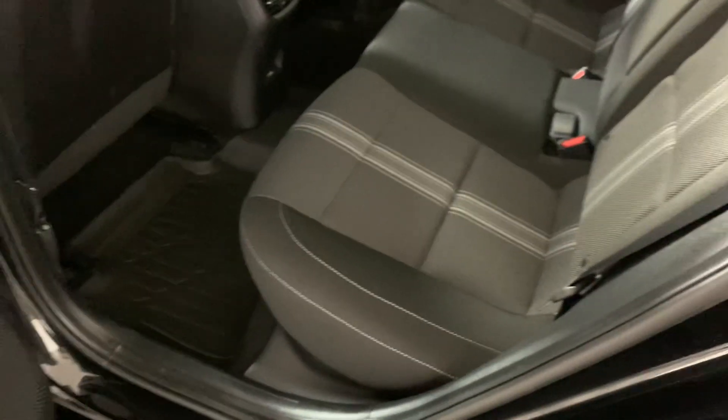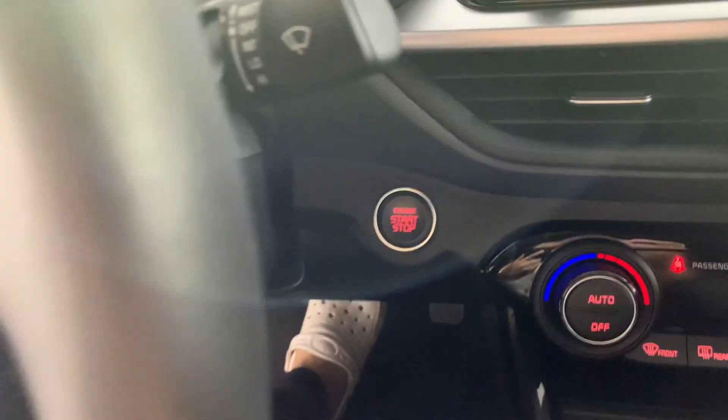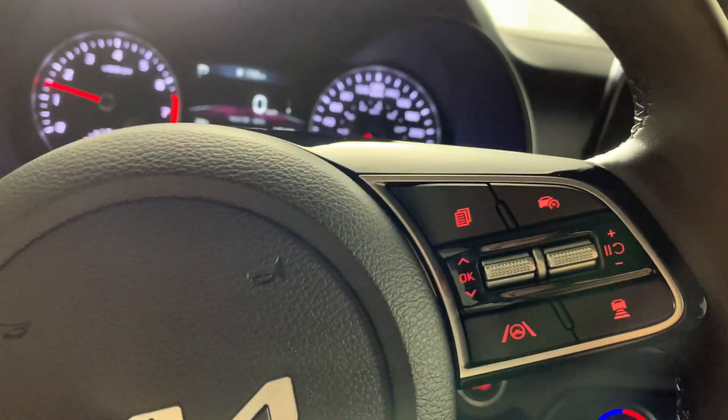On the interior, we do have a full cloth interior with rubber floor mats as well. There's a push button start here. In the driver's area, as you can see, we do have 19,169 kilometers on it.